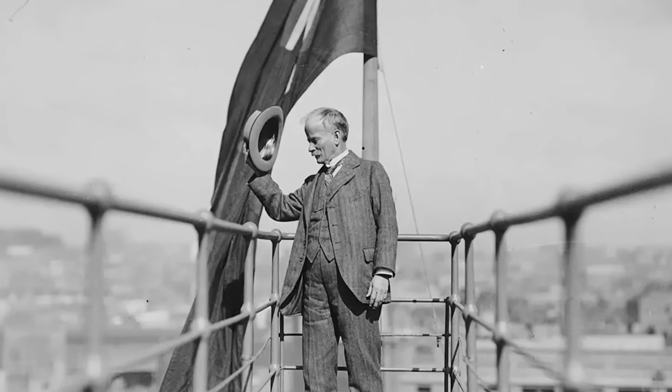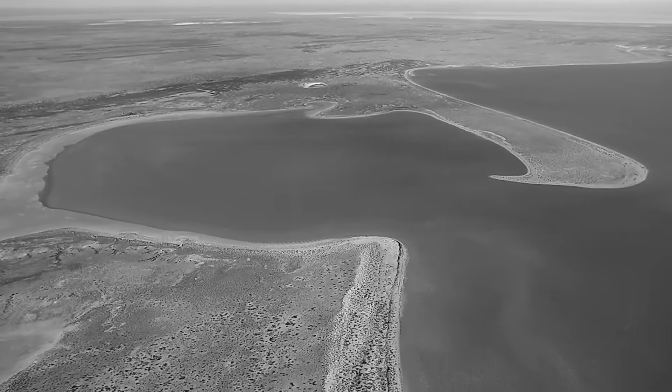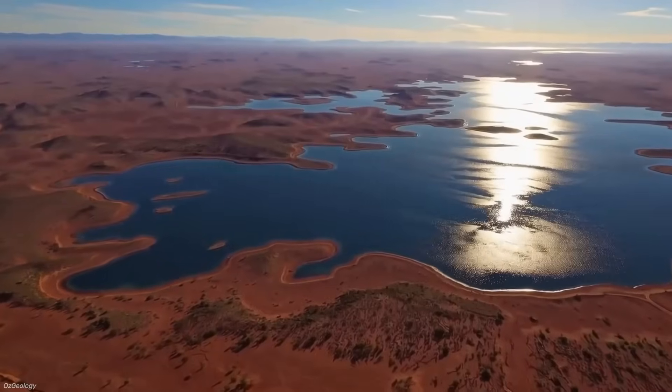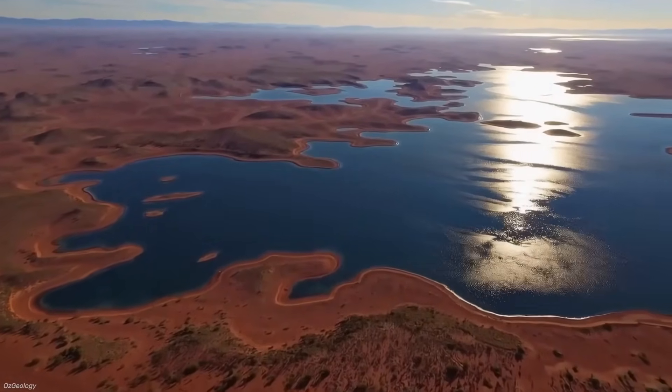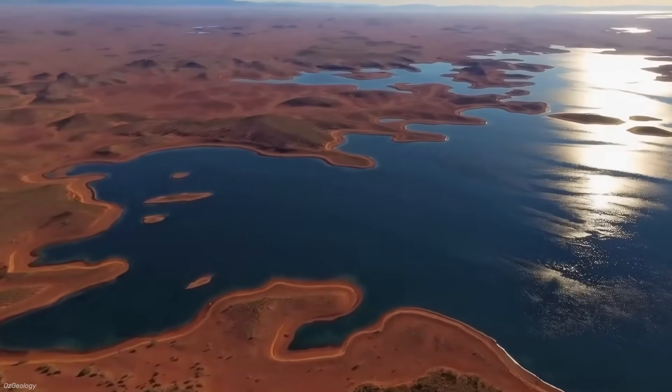Bradfield believed this would do more than irrigate farms. He argued that filling Lake Eyre could increase rainfall and cool the climate across central Australia. In his vision, the dead heart of the continent would be reborn, supporting millions more people and vast new agricultural industries.